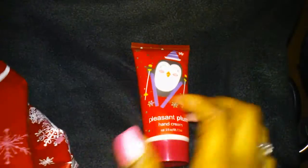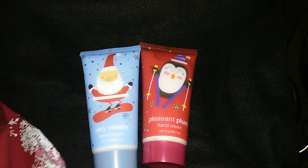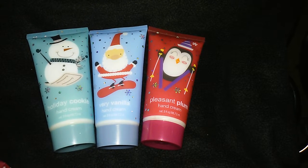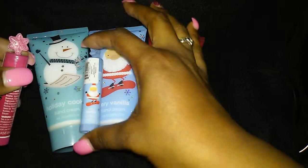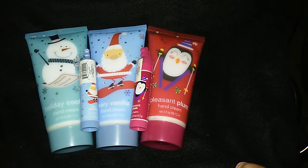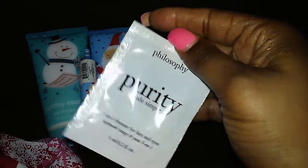Then in the second bag, I got three of these lotions from Ulta — Pleasant Plum, Very Vanilla, and Holiday Cookie. I might give the Holiday Cookie one to my niece because her nickname is Cookie. I just got these as cute little gifts, and then I got the Very Vanilla Chapstick to match and the Pleasant Plum Chapstick to match. And they also gave me this Purity 3-in-1 Cleanser sample.